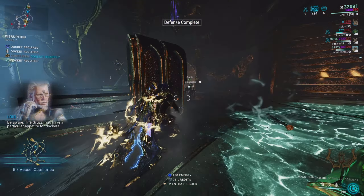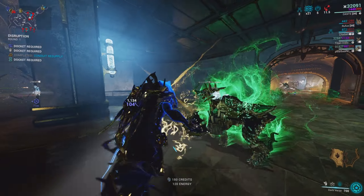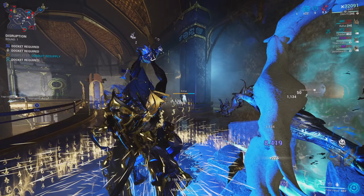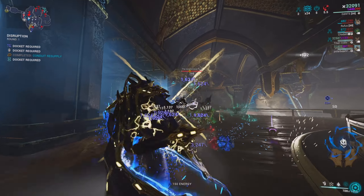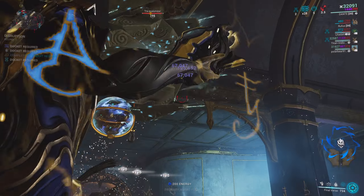How do you actually get vessel capillaries to buy all these items? That is also very easy. All you have to do is farm up the new Entrati disruption mission. In this mission, you will be defending the conduits from necramechs, and every time you kill a necramech they will drop vessel capillaries. After some grind time, maybe a little resource booster here and there, you can get a good amount.